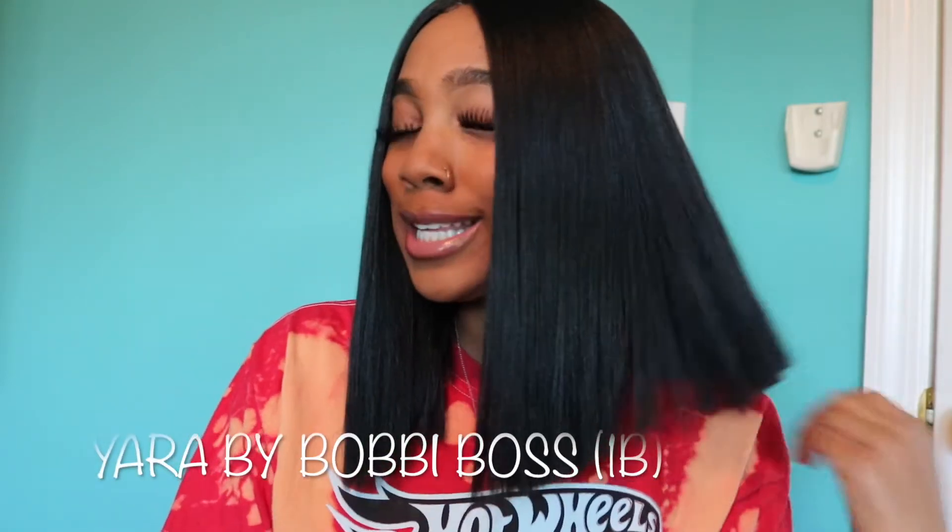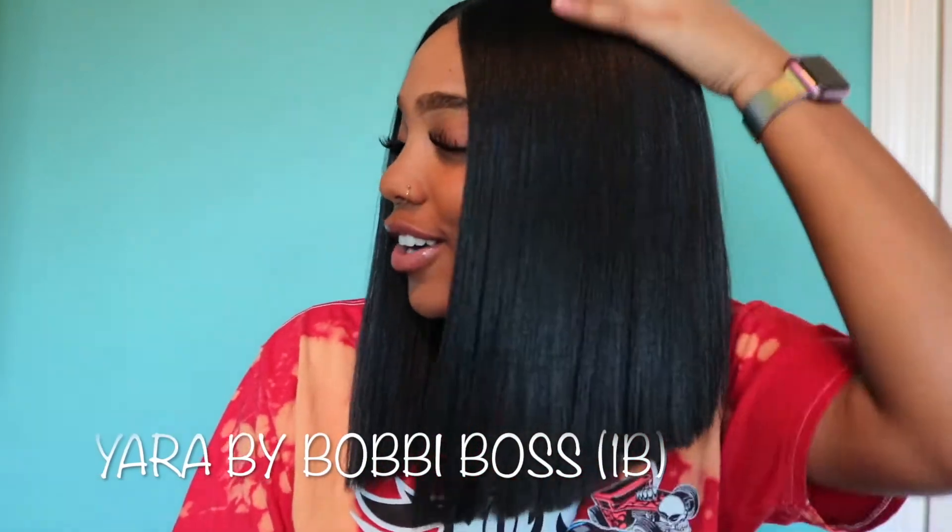Today I'm coming to you with this beautiful, blunt wig. This wig is bomb, okay? And guess what, y'all — it's synthetic, so get with it. You guys can see this is Yara — her name is Yara from Bobbi Boss. I will link where I purchased this hair in the description box. I purchased this hair from Amazon.